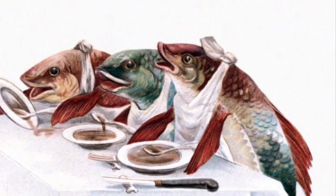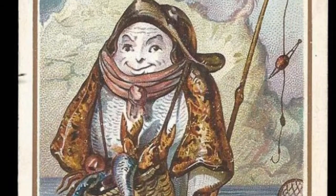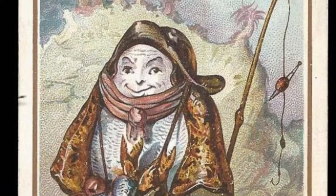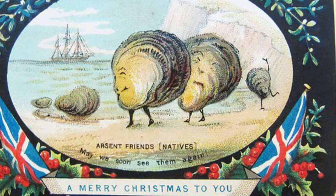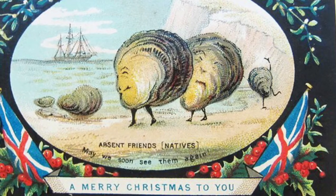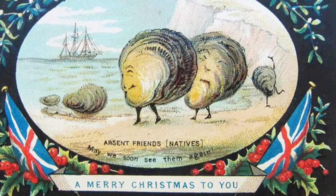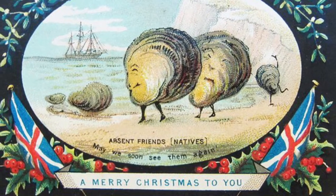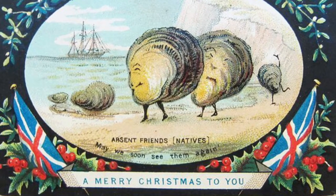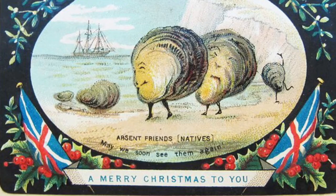Maybe it takes place in the same anthropomorphic fish universe as this card with the fish selling fish. Or this one with the oysters, who... no, no idea. The oysters seem quite upset, but to be honest, I don't know what an oyster would get upset about. Being eaten? But I don't think they can conceptualise that in their little oyster brains, so who knows? Maybe I'm overthinking this.